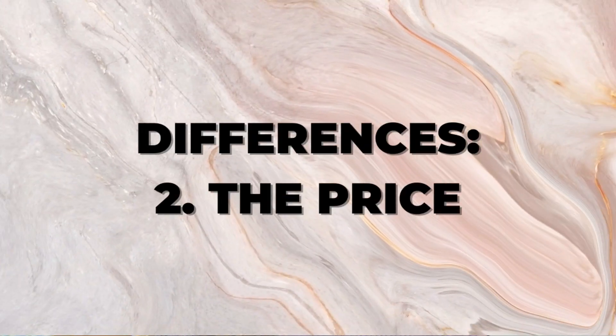The second difference is the price, and this is also drastically different depending on the different things that you get. Any of the things I mention today, I'll leave all the resources linked in the description below. First, let's check out what you would need for a WordPress.org site. This is going to be drastically different because it really depends on a lot of different factors for what your total price is going to be.